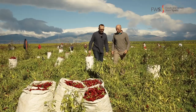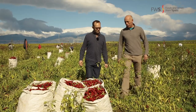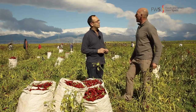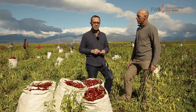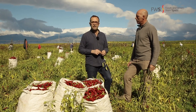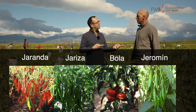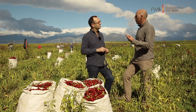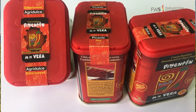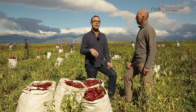Here in La Vera we have four varieties of peppers: Jaranda, Jariza, Bola, and Jeromim. And there are three different types of pimentón — sweet, bittersweet, and hot — but the most popular here in La Vera is the bittersweet.